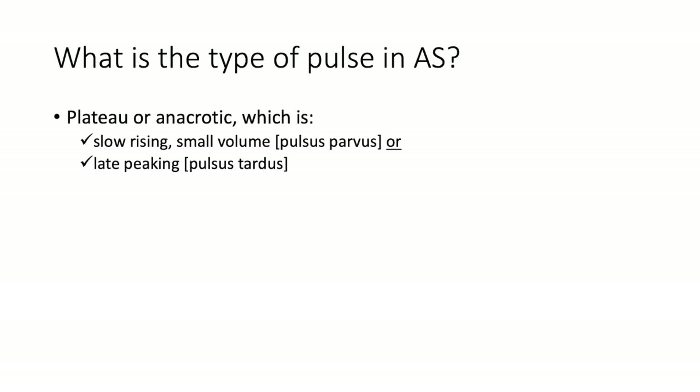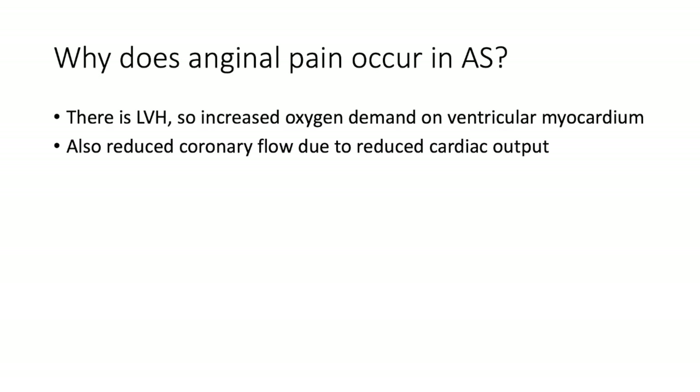The type of pulse in aortic stenosis is described as plateau or anacrotic — either slow rising and small volume (pulsus parvus) or late peaking (pulsus tardus). Pulsus parvus means small volume; pulsus tardus means slow — tardus, as in retarded or slowed down.